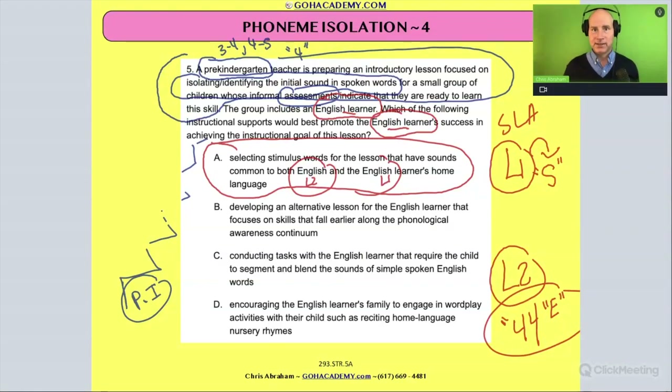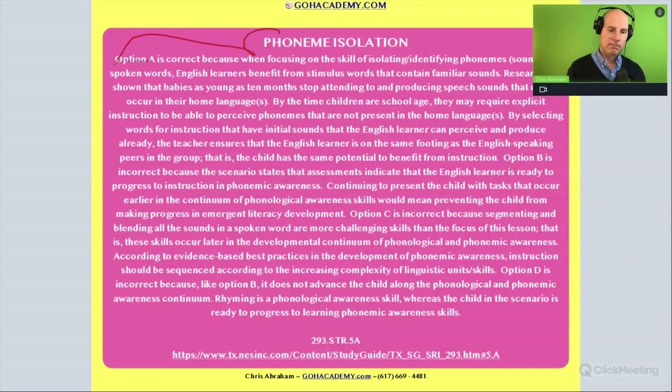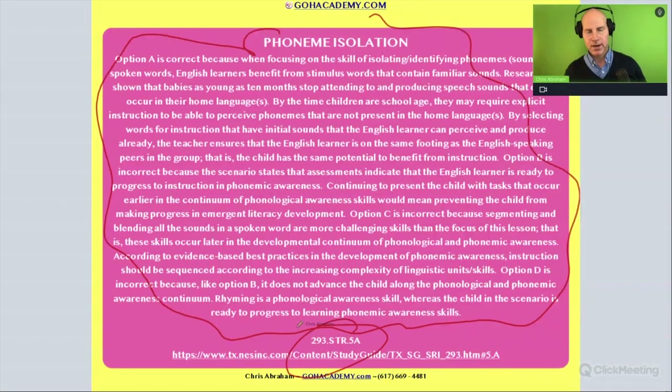So if you're going to do an activity involving hearing sounds in English, and you have a student who is learning English as a second language, you need to make sure that you help them with any gaps in phonemes from language one to language two, or you choose words that are going to have common overlapping sounds. So the answer here is A. This is a great question, and what's also nice about it is it comes with a wonderful write-up. I would encourage you to go to these exams, especially ones like this that have a good write-up, and read them over — because basically they're telling you the information they want you to know for these exams. This one is for the Texas science of teaching reading exam, but it's still a great one to review.